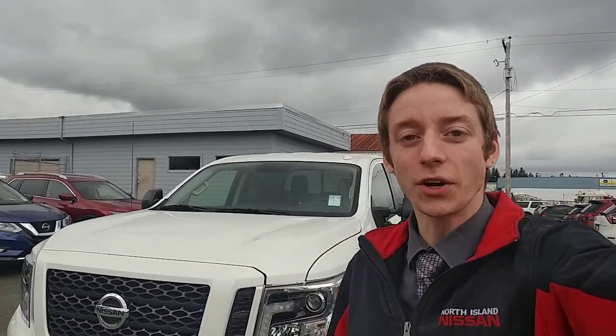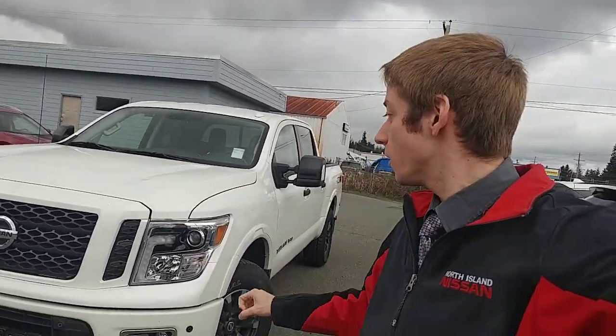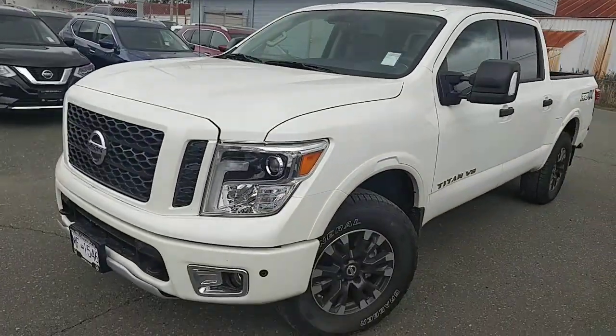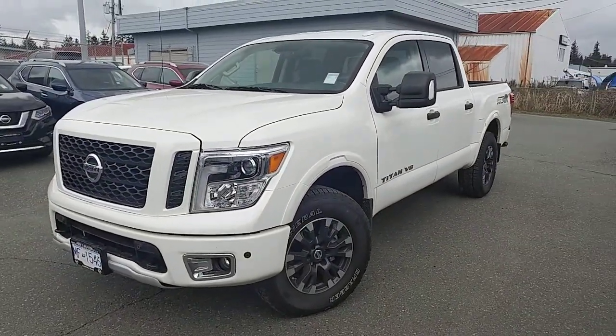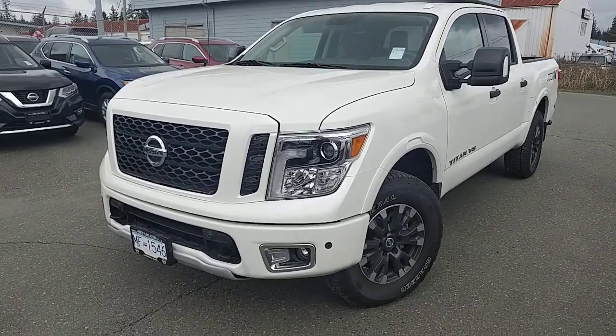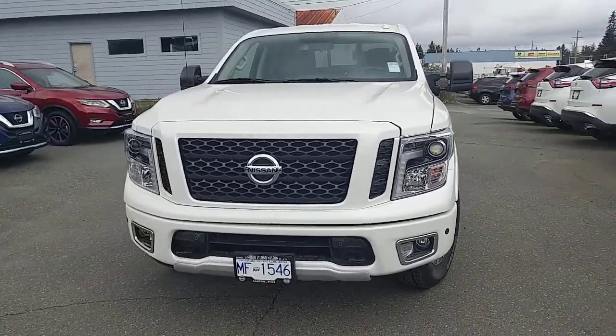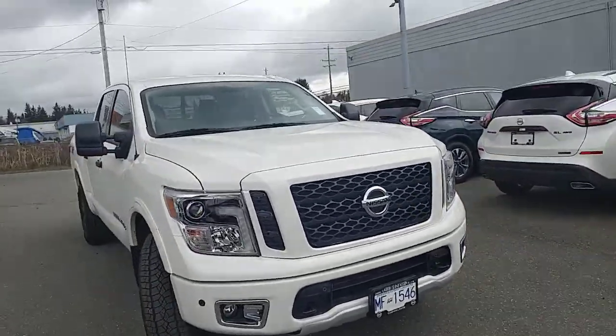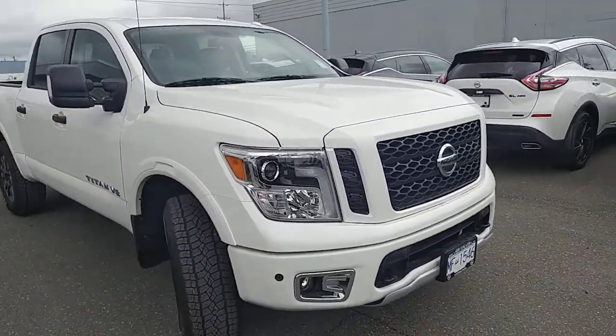Hi Rick, this is Colton at North Island Nissan. I wanted to make you a quick walk-around video of my manager's new demo. It's a 2018 Pro 4X Nissan Titan. This one does have a glacial white exterior, so it's not the gray one. Let me know if you were after a gray truck specifically, like the Midnight Edition or anything like that. But I wanted to show you around this one real quick just to show you everything on it.